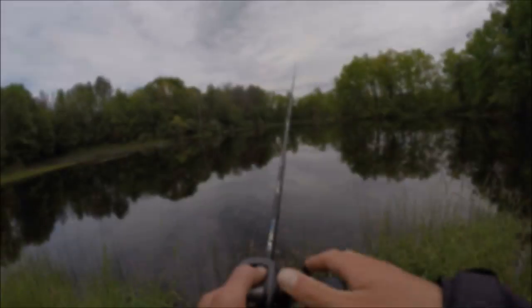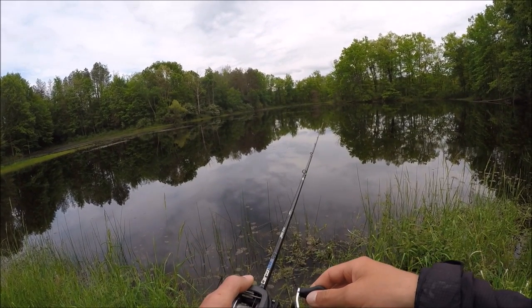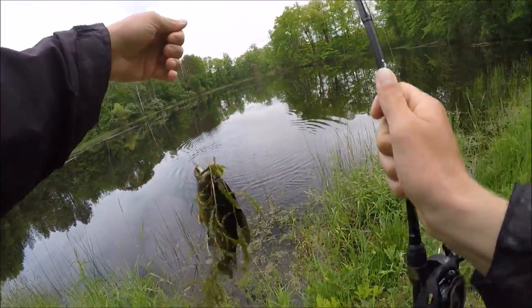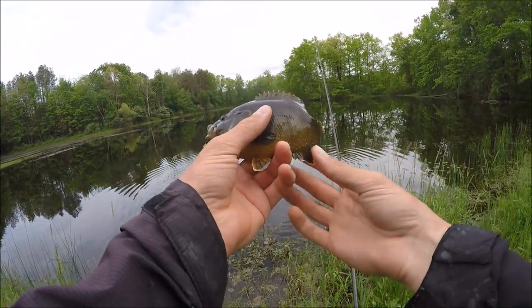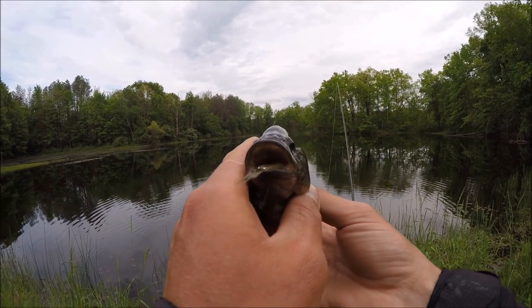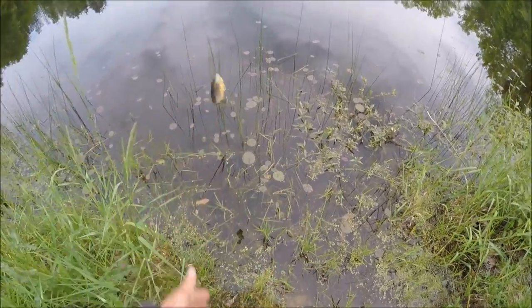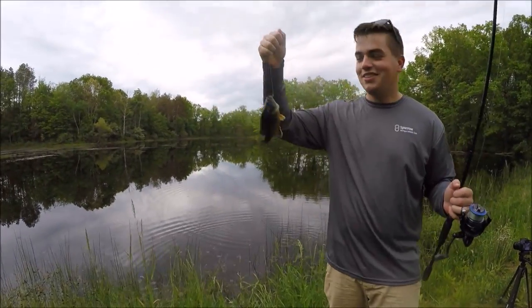We got another bowfin on — nope, it's a green sunfish or something. What? I think this is a green sunfish; he's got that shiner in his mouth. I thought that was a bowfin, I got all excited — it's a stupid little sunfish. Hopefully we can get a bowfin next. You don't know what disappointment looks like until the second time this happened.